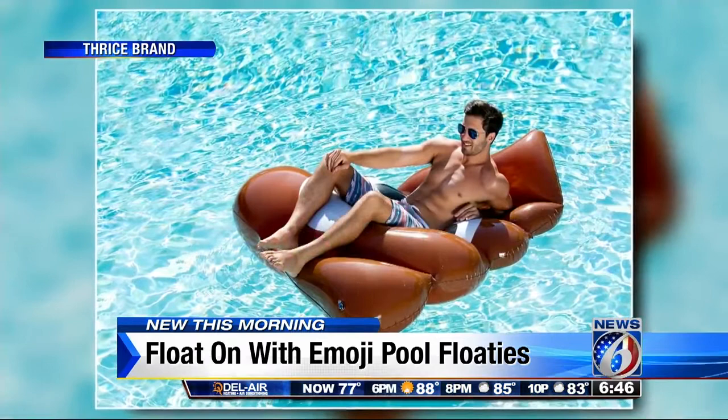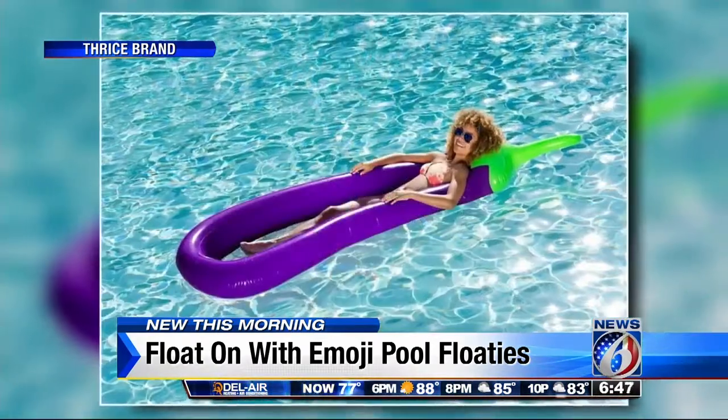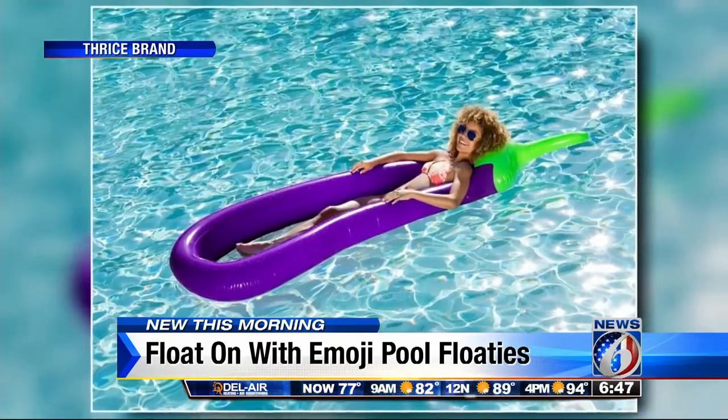How about these for your next pool party? Let's hope that's an ice cream sundae, right? It's a chocolate ice cream. It floats. Emoji pool floats have arrived.